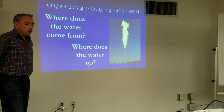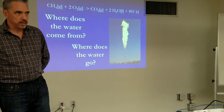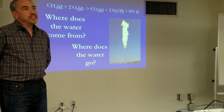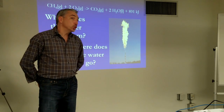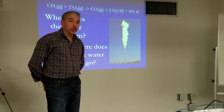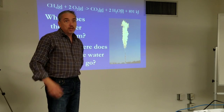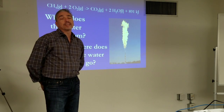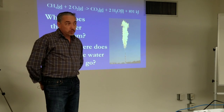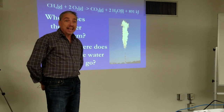Where does this water go? Generally, it goes out the stack on many boilers — up until the last decade or so. We designed our boilers and flue systems to send 17% of the heat we generate out the stack to give us the lift needed to vent flue products safely from the building.